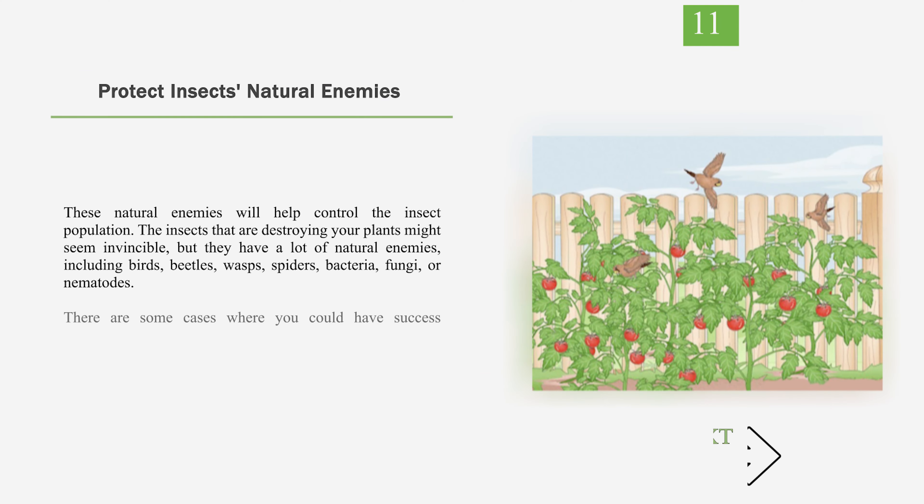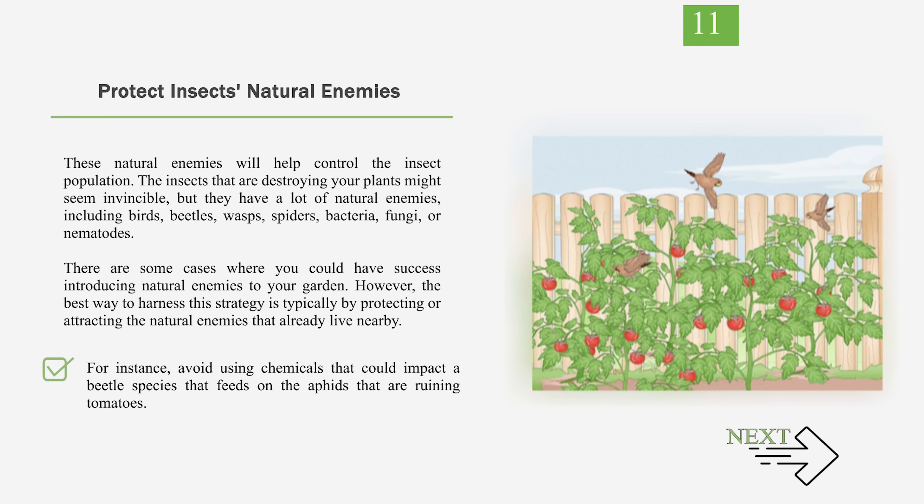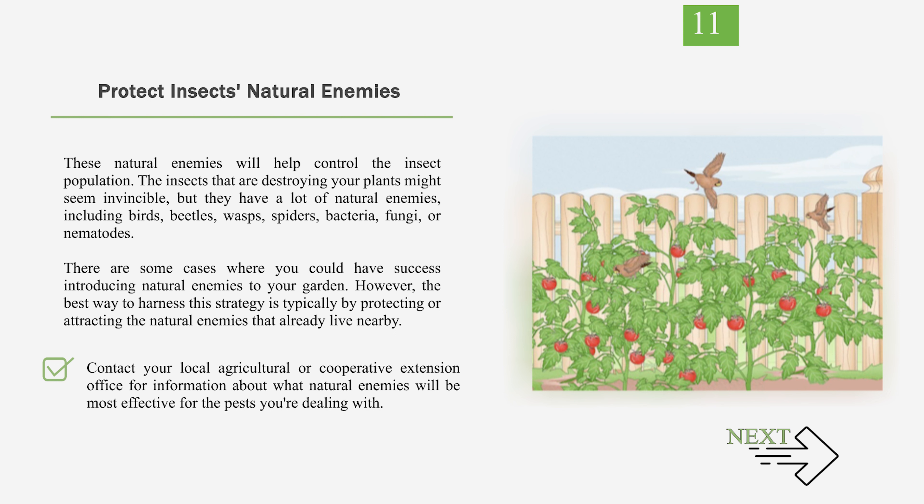Number 11: Protect insects' natural enemies. These natural enemies will help control the insect population. The insects that are destroying your plants might seem invincible, but they have a lot of natural enemies, including birds, beetles, wasps, spiders, bacteria, fungi, or nematodes. There are some cases where you could have success introducing natural enemies to your garden. However, the best way to harness this strategy is typically by protecting or attracting the natural enemies that already live nearby. For instance, avoid using chemicals that could impact a beetle species that feeds on the aphids that are ruining your tomatoes. You might also try attracting certain birds to your area, which may then eat the insects affecting your crops. If you have rats, use cats to help get rid of them. Contact your local agricultural or cooperative extension office for information about what natural enemies will be most effective for the pests you're dealing with.